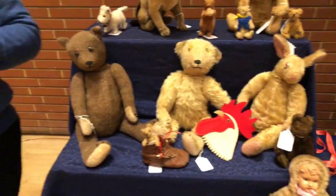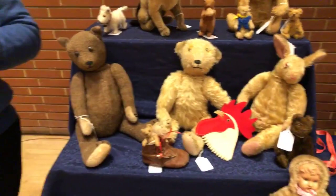He's in actually remarkable condition. Somebody took very good care of him. Many of them you find are just loved to pieces — absolutely. What we love! You have some wonderful bears here, some great examples.